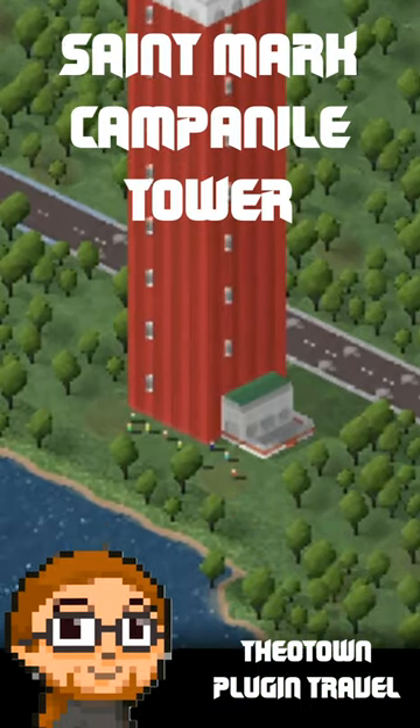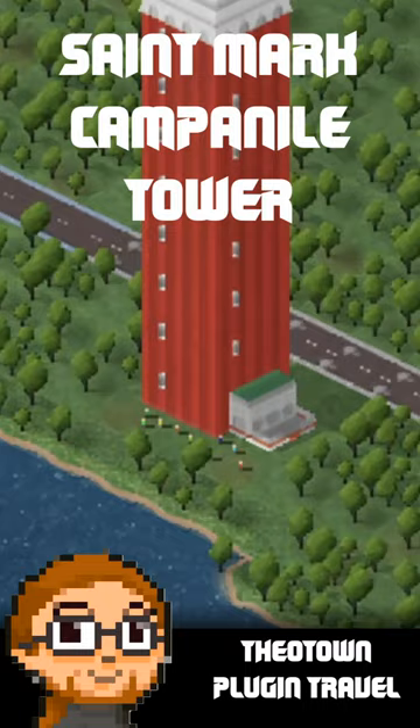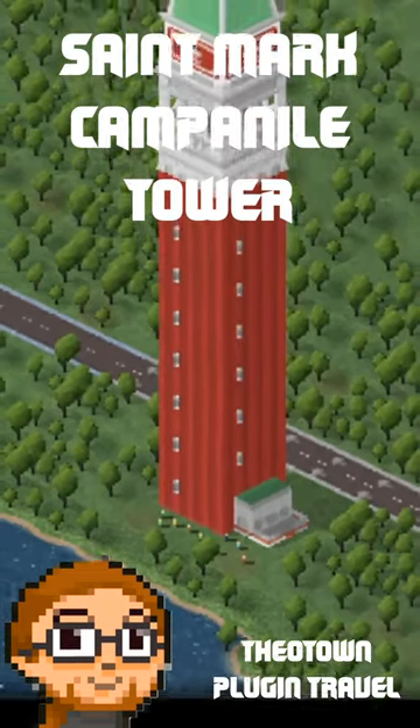I found the plug-in in the menu. If you liked it, use it in your city. Imagination and creativity are great things.